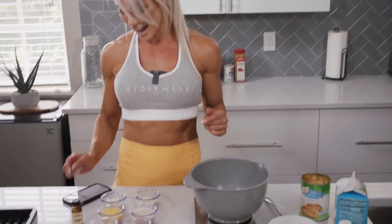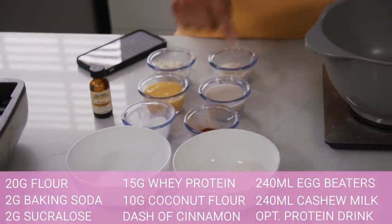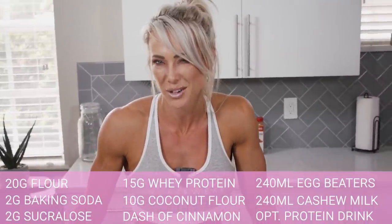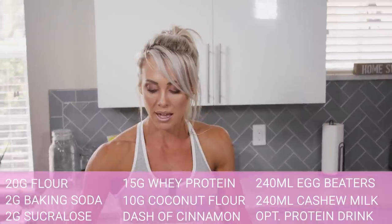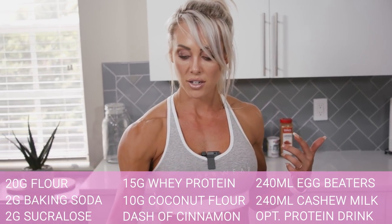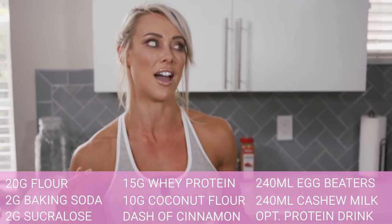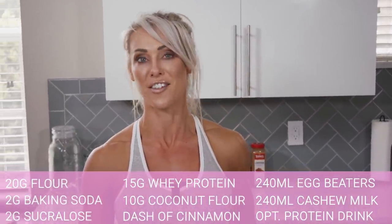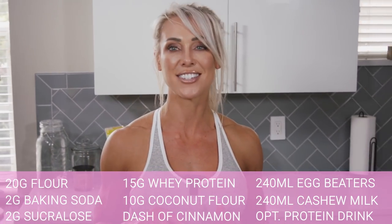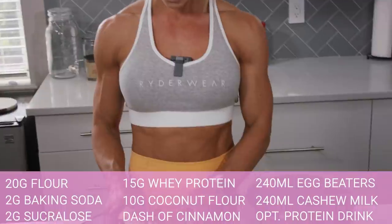Let's go through the ingredients. First, 20 grams of self-raising flour — this makes the waffle nice and fluffy. You could use plain flour but it won't be quite as fluffy. Then 2 grams of baking soda to really help it rise and make it light and fluffy. I've got 10 grams of sucralose sweetener — this is the easiest on my GI as someone with IBS. Erythritol, for example, causes serious GI distress even for people without IBS if you have too much.